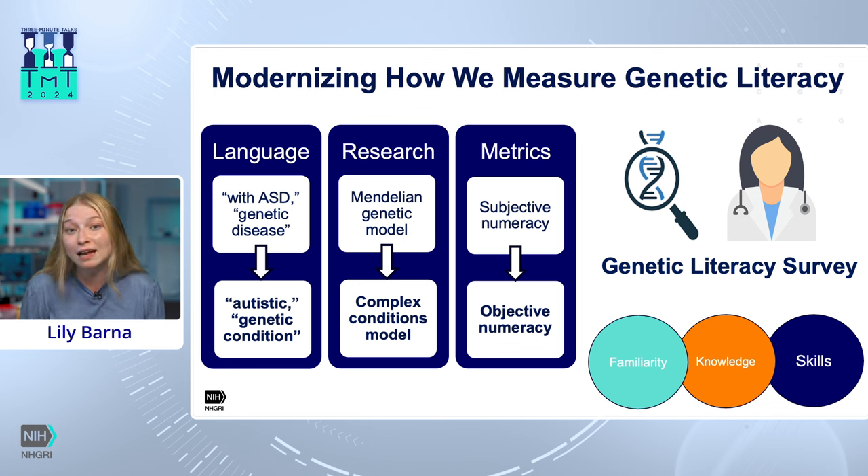Knowledge of genetic concepts tells us that if, for example, you received a positive result on a genetic test, would you understand whether that's a brand new mutation found in your own genes or a mutation inherited from your parents? The skill of interpreting genetic information tells us that if you received that positive test result, you'd understand what it all may mean and what next steps to take.